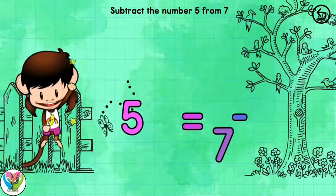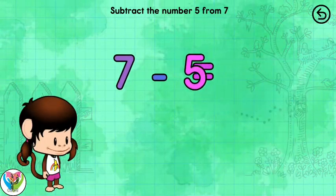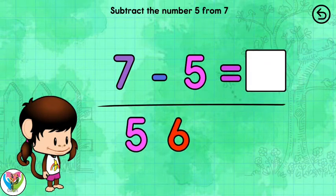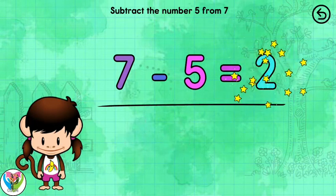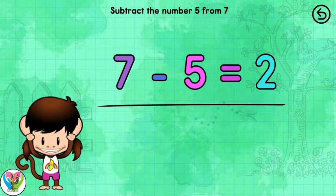Math and Numbers with Zuzu. Solve the equation. 7 minus 5 equals 2. Nice.